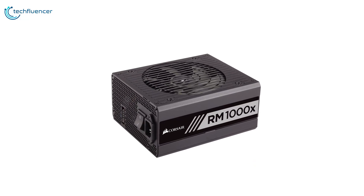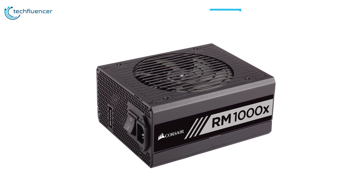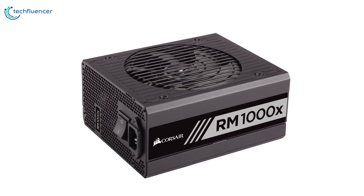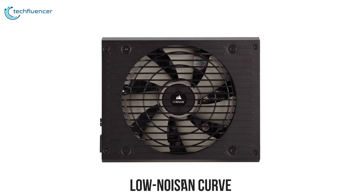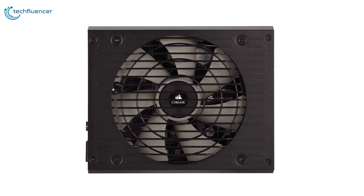Corsair RMX series fully modular power supplies are built with the highest quality components to deliver 80 Plus Gold efficient power to your PC with virtually silent operation. The RMX power supplies are tuned with a low-noise fan curve to ensure that even at full load, fan noise is kept to a minimum level.